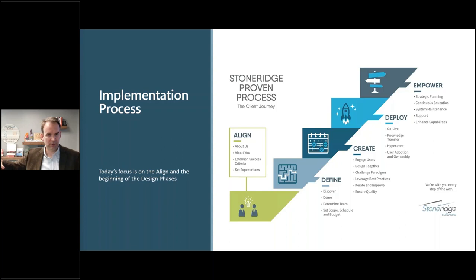Throughout these webinars I'll be talking about the Stone Ridge Proven Process, which is what we use to do implementations. It follows this process starting with Align, where you align on your strategy, your approach, and whether this is the right partner for you. The next step is Define — get into the details once you've got that alignment, make sure everyone's on board. Then Create — configure the solution, build customizations.